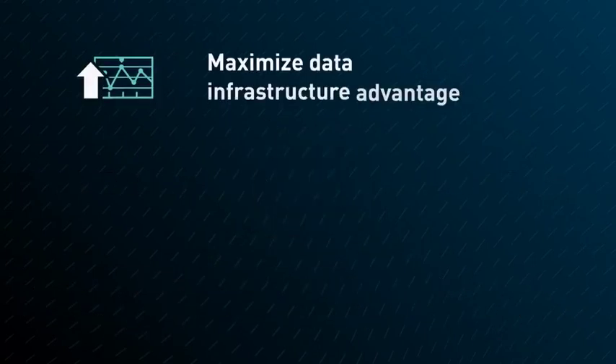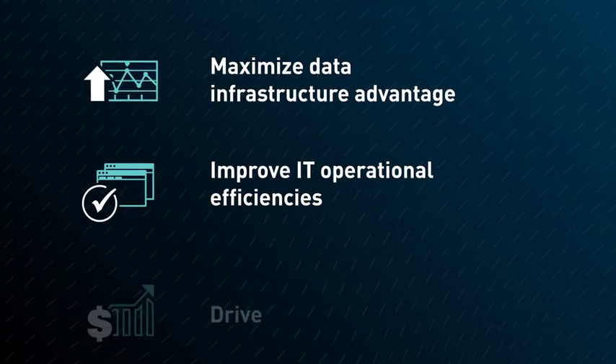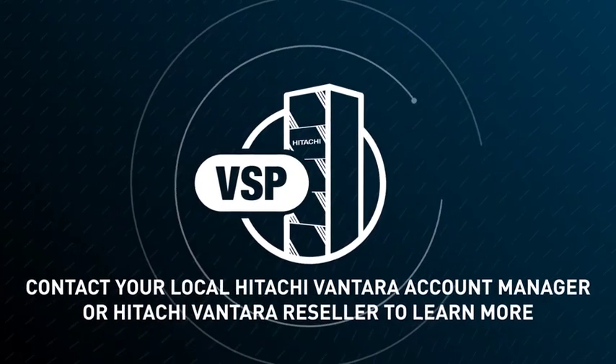In the new normal and the next, you can maximize your data infrastructure advantage, improve IT operational efficiencies, drive business value, and put your data to work.